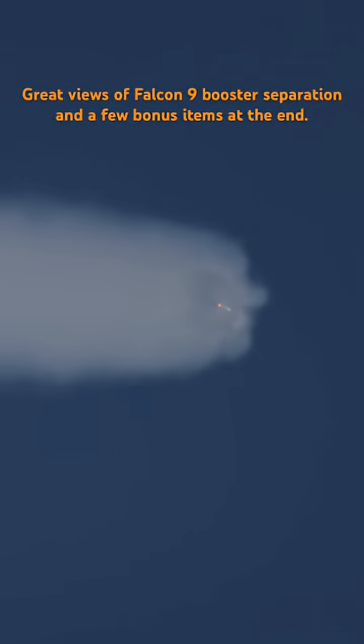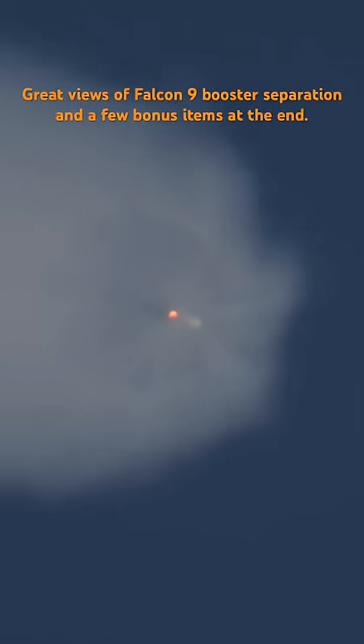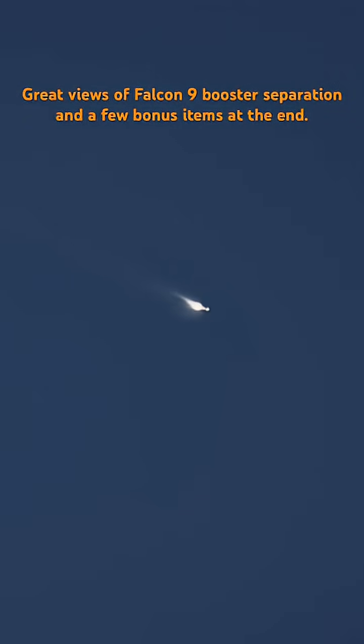Now one minute into flight. MECO. Stage separation confirmed.